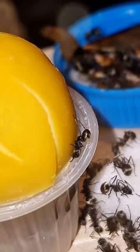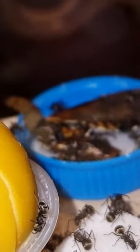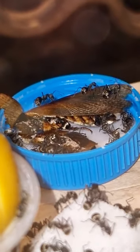After hours inside of the setup, I only noticed one ant eating from the egg yolk, which is nothing compared to the sugar cube or the dubia roaches.